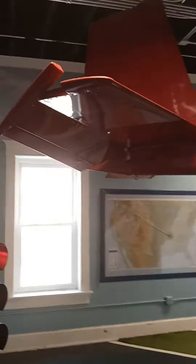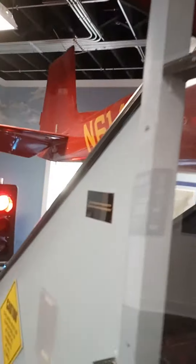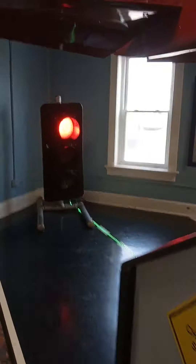We're upstairs, and believe it or not, they have an airplane up here. One of those small — it's an actual airplane that they constructed, built, brought up, and put in. So the kids can come in and get up in it, go into a cockpit, and pretend like they're flying.